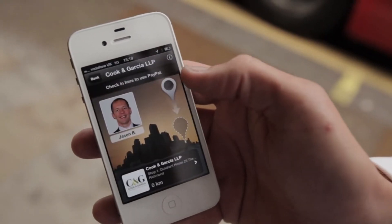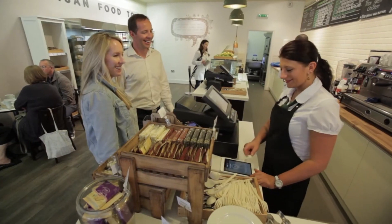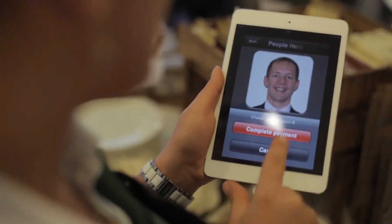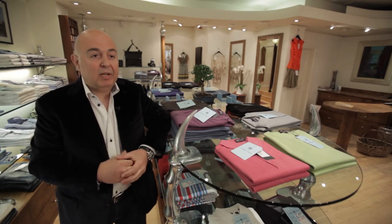Using PayPal within the business, we found it very quick and efficient. They don't have to worry about using their credit cards, PDQ machines, handling cash, or receiving change — it's a fairly quick and clean transaction. It's quite useful because you can take payment anywhere in the store, so you don't have to bring the customer to the till.